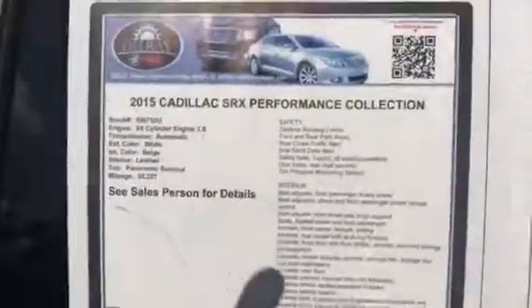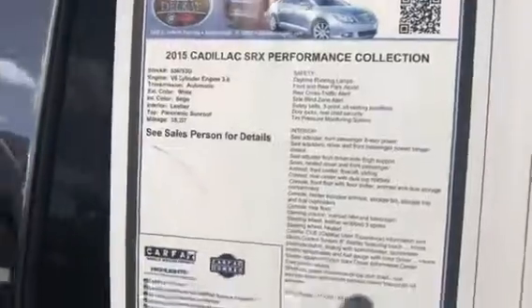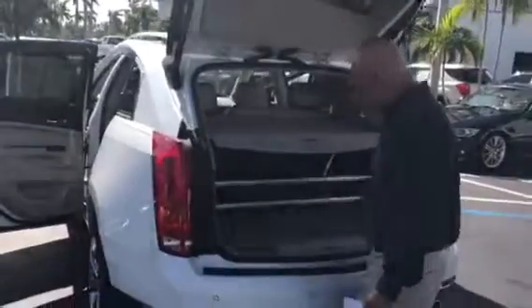In the back of the car, it looks like it's never been sat on — it's just very nice and clean. In the back we have the privacy cover as well.